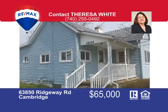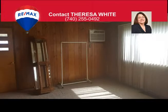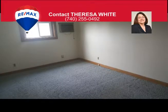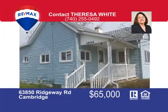Are you looking for an affordable first home? This three-bedroom, one-story home has a large bathroom with walk-in tub, built-in vanity, and convenient laundry hookup. You can enjoy a bird's-eye view of the city from the back covered porch. The home also has a full walkout basement and two-car detached garage, located just outside of town and priced at only $65,000. Call me Teresa White at 740-255-0492 for more information.